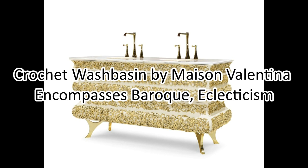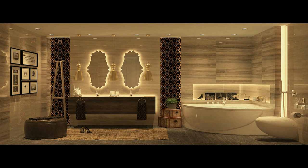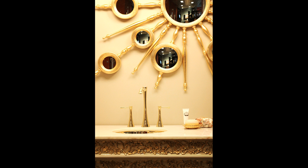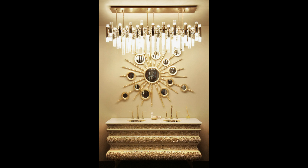Crochet Wash Basin by Maison Valentina encompasses Baroque eclecticism. Maison Valentina brings this technique to life with the reinterpretation of crochet techniques adapted to modern bathroom furniture. That is how the Crochet Wash Basin was born — a meticulously handcrafted piece. This distinct wash basin exhales a powerful presence in any bathroom area, encompassing Baroque in a blend of modern and traditional reference.